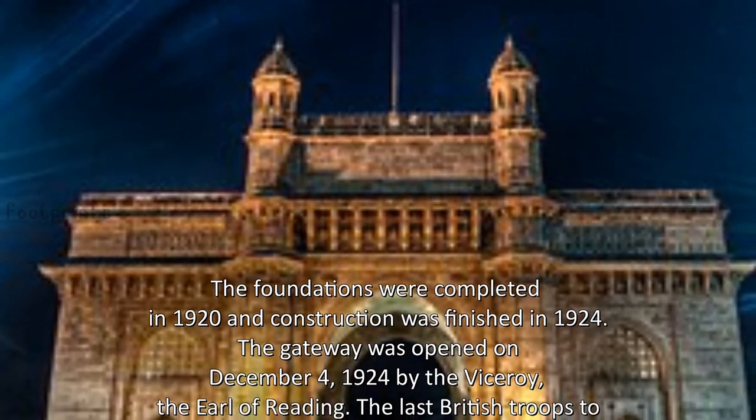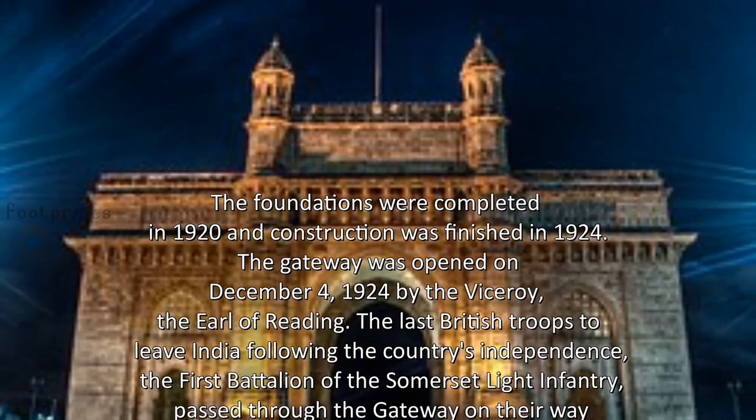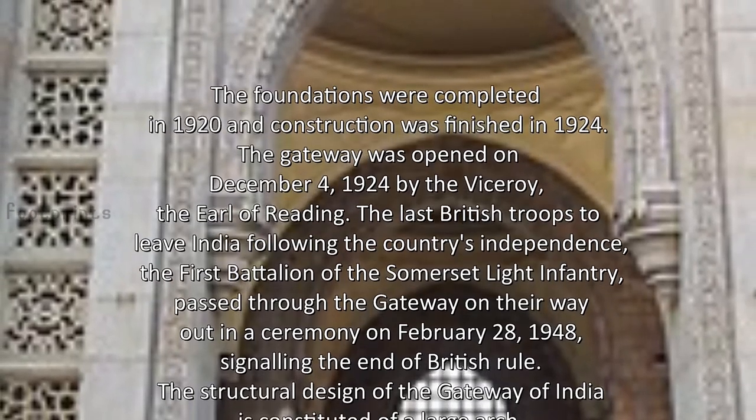The foundations were completed in 1920 and construction was finished in 1924. The Gateway was opened on December 4, 1924 by the Viceroy, the Earl of Reading.